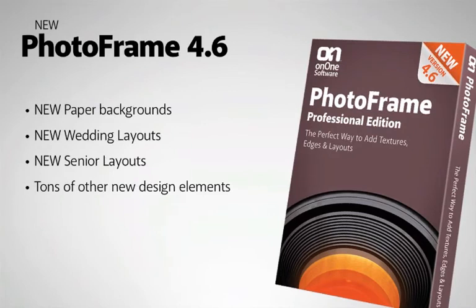Photo Frame 4.6 is packed with brand new design elements. There's a bunch of new paper backgrounds in the paper background category. There are new wedding layouts and new senior layouts, plus tons of other new design elements.